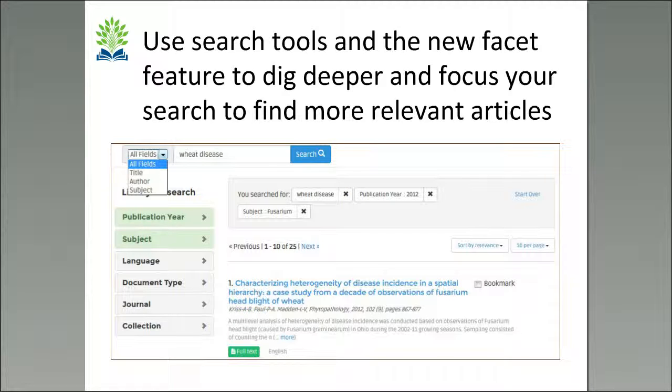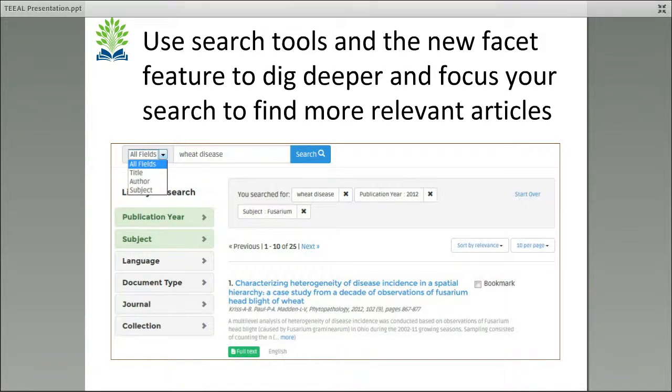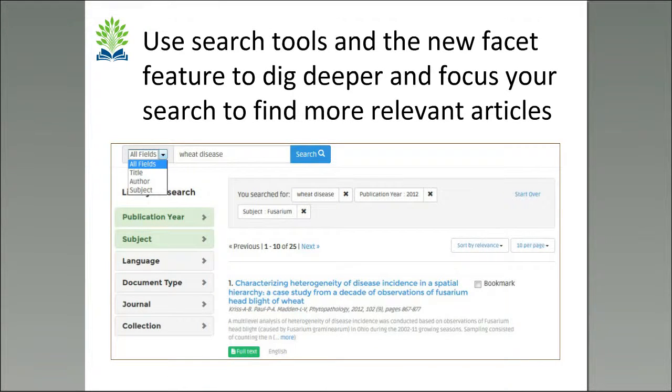You can also notice at the top, where it says 'all fields' next to the search box — besides searching all fields, you can search by title, author, and subject. Each of these gives us options for conducting a search to find more relevant materials for our research.